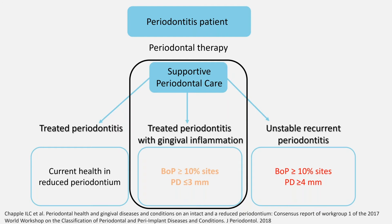Such patients remain at high risk of recurrence and need close monitoring. Therefore, adequate measures for inflammation control should be implemented. Let us review the clinical practice recommendations concerning gingival inflammation control.